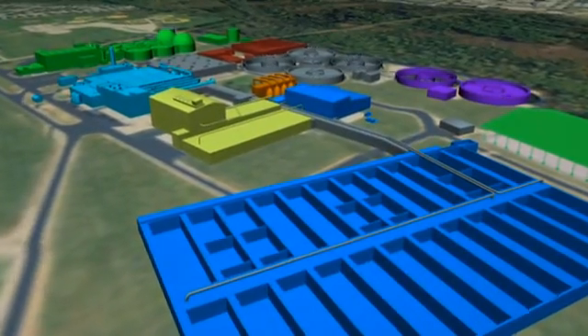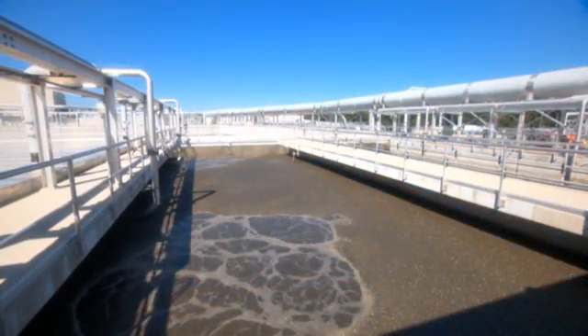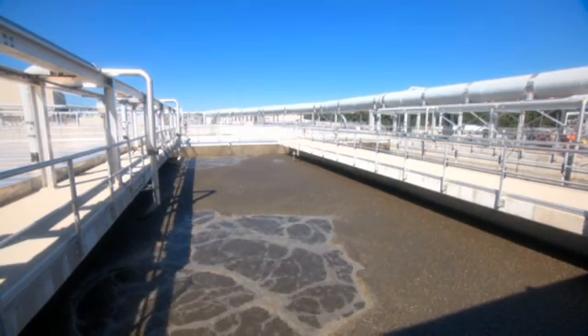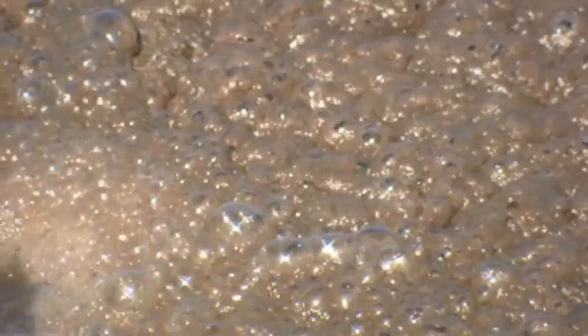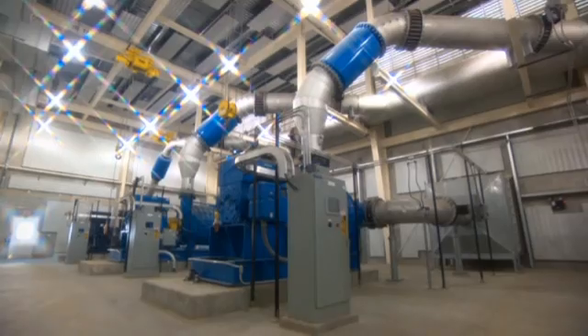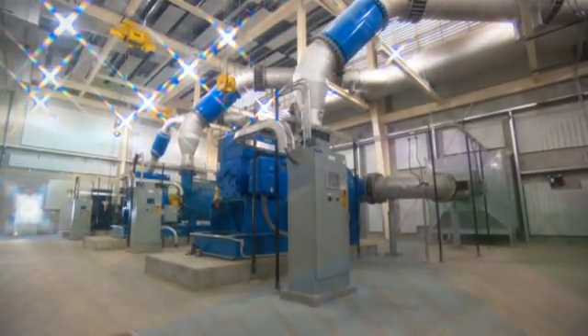At the aeration tanks, secondary treatment removes the remaining organics and solids. Sugars, starches, proteins, detergents, and soaps are broken down by naturally occurring microorganisms in the tanks. Air, needed for the microorganisms, is supplied from blowers located in the blower and electrical building.